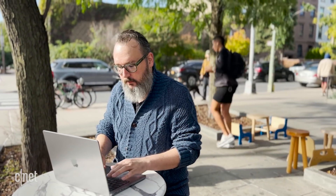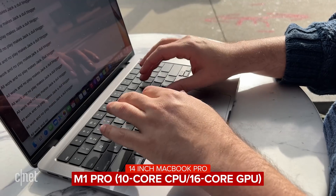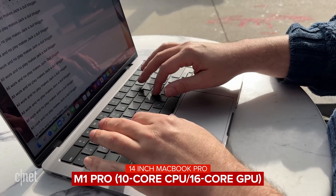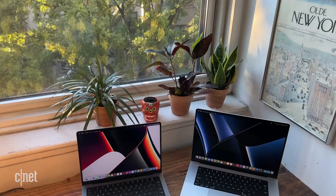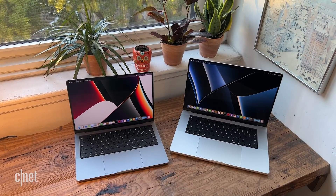So when I reviewed the 14-inch and 16-inch MacBook Pros, I had a 14-inch with an M1 Pro — that was a 10-core CPU, 16-core GPU version — and I had a 16-inch MacBook Pro with the M1 Max, which was the 10-core CPU, 32-core GPU version. In my initial testing, I didn't see a lot of daylight between those two chips in how they performed.